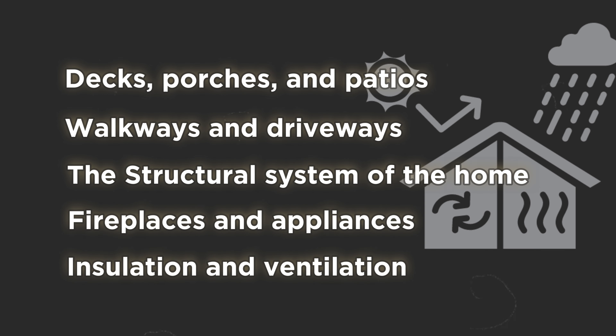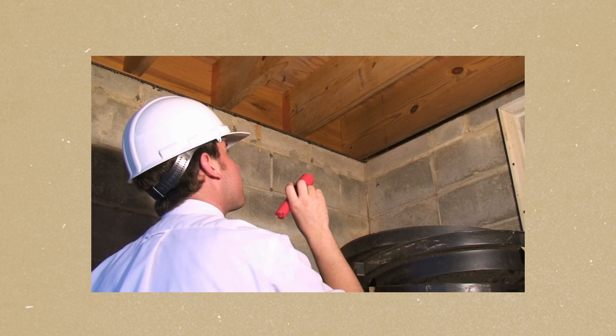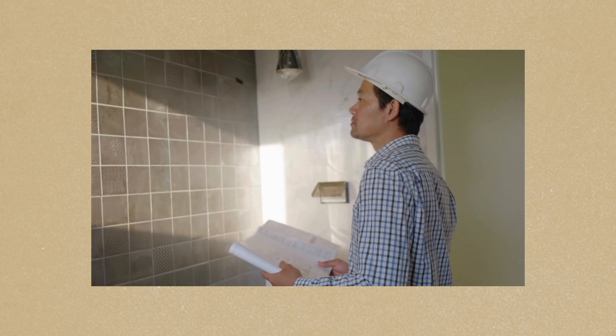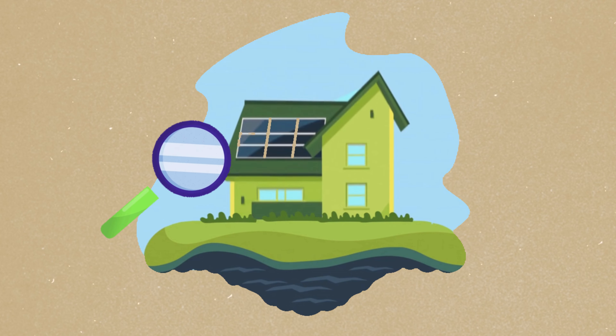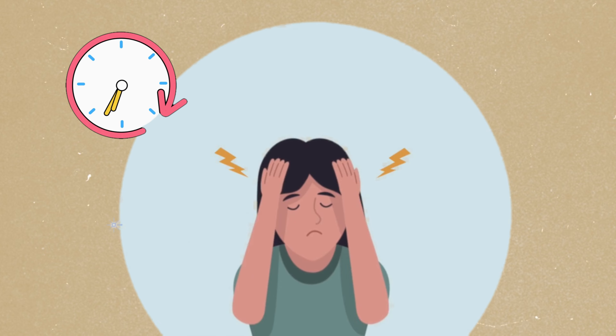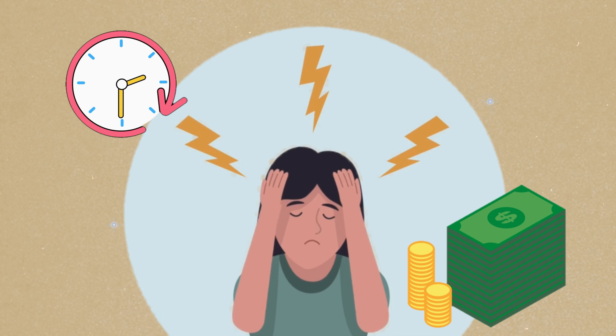A good home inspector takes a detailed look at a property's physical structure and systems from the roof down to the foundation, and this isn't just a quick walkthrough. We're talking about a thorough checkup that can last several hours. The goal is to identify any existing problems and potential future issues that could cost you time, money, and headaches down the road. Trust me, it's a step you do not want to skip.